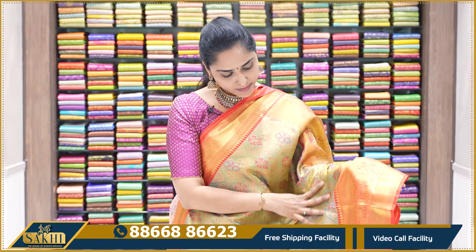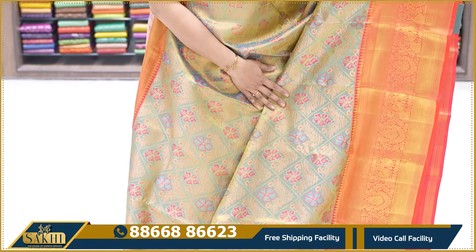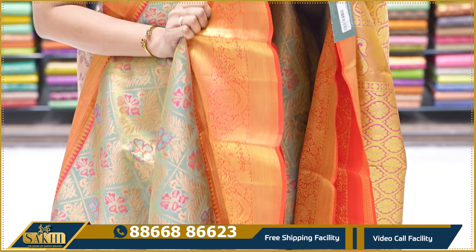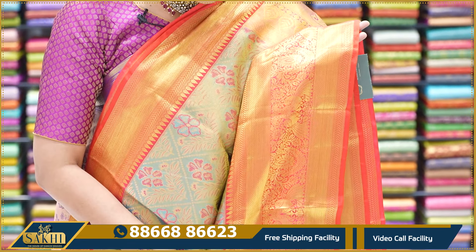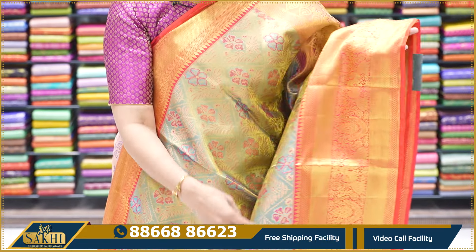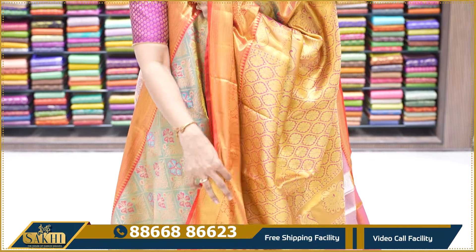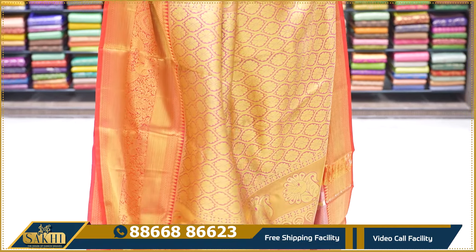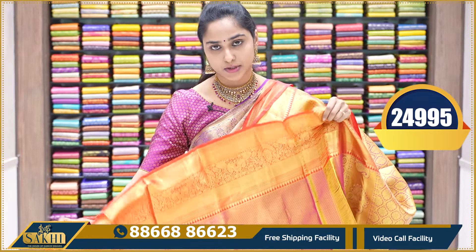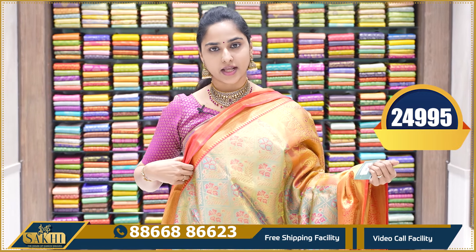The next sari has a light blue color base. On the light blue base, there are red color flowers. The contrast is cherry red — tomato red border with full gold. Tomato red has gold visible on it, with a big border at the bottom and a small border at the top. Very heavy work on the pallu. Contrast red tissue blouse with borders on both sides. This sari's price is ₹24,995.